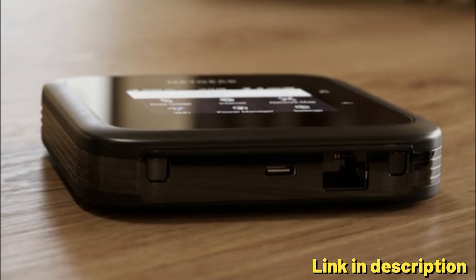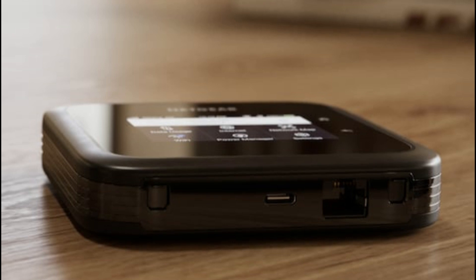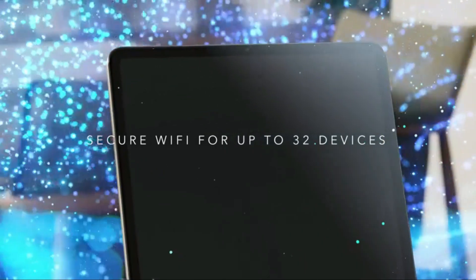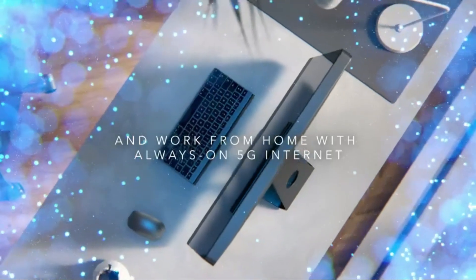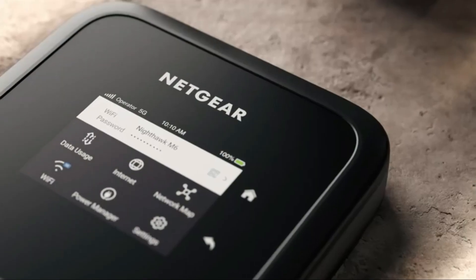With a maximum speed of 2.5 Gbps, the Nighthawk M6 ensures a smooth and reliable connection for multiple devices. The router comes with advanced security features, including WPA3, for a secure and private network experience.